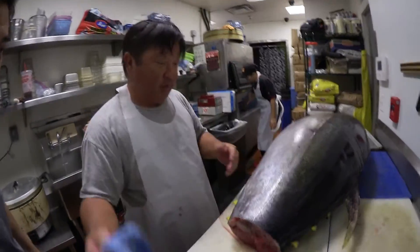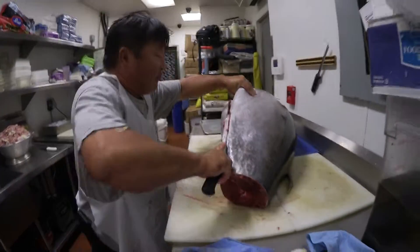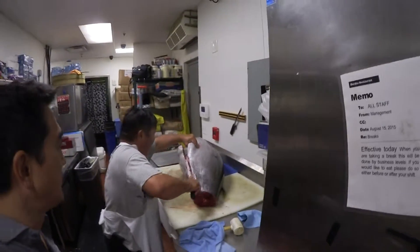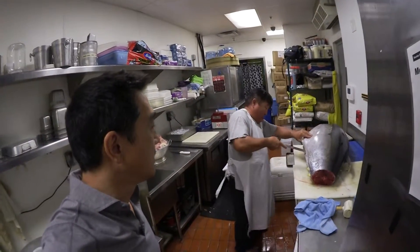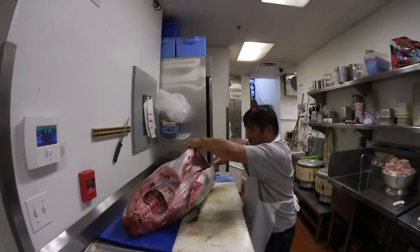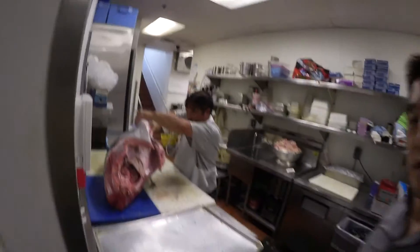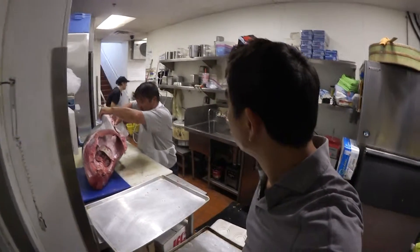I'm cutting by the tail to get to the bone so it can be quartered. You said this was a number one grade fish? It's a 150 pound big eye tuna. Derek woke up at 4 o'clock in the morning, went over to the auction, and luckily we were able to get this really nice fish.